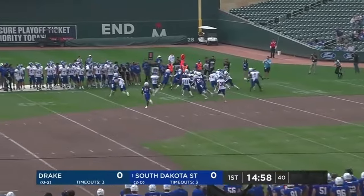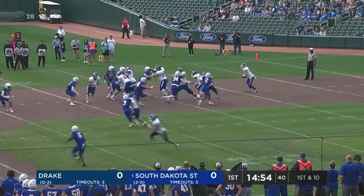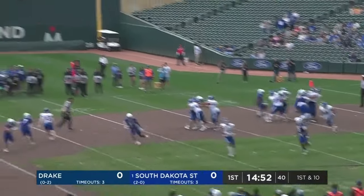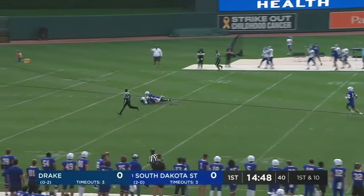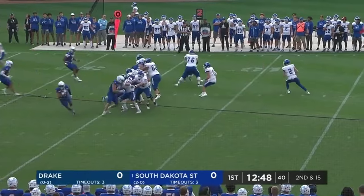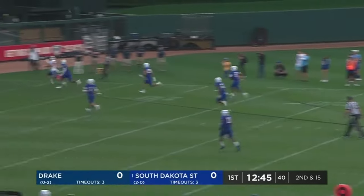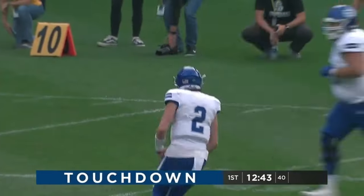Davion Sherwin with the return for the Bulldogs out across the 50. Motion across. Dorian Boyland is the deep back and slinging it on first down — and a catch made. They got behind.